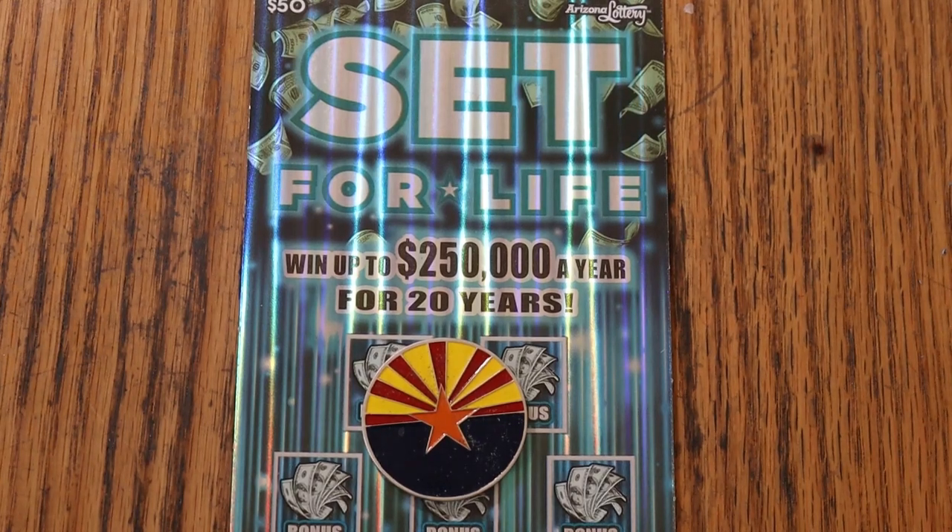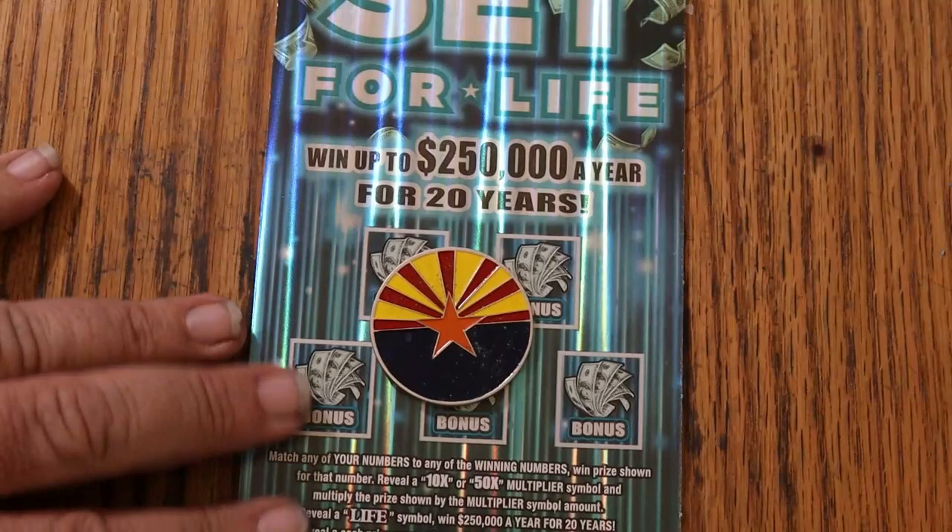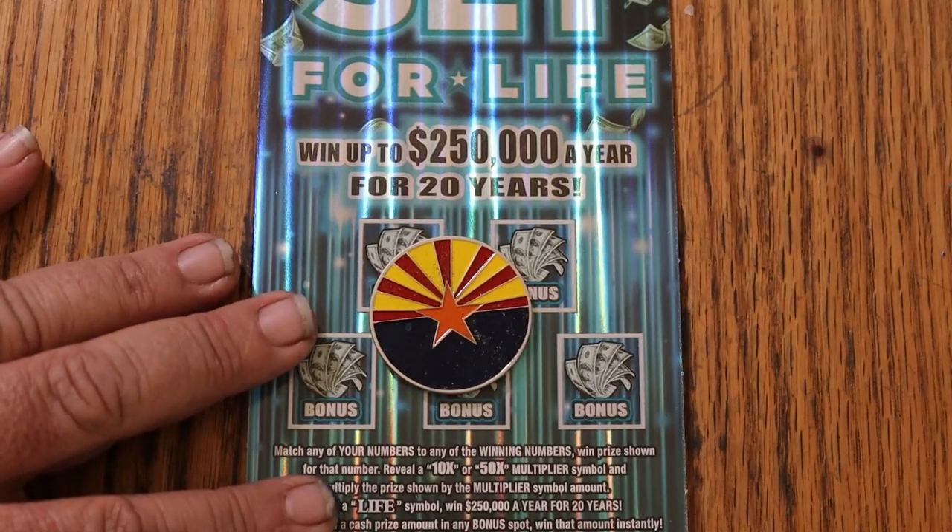What's up, YouTube AZ Scratchers, and welcome to the March 2nd edition of the One a Day in March series, featuring my favorite big boy, the $50 Set for Life. It is a match your number game — find the winning number, find multipliers of 10 or 50 times, win accordingly, or you can find the life word and change your life with a lot of money.